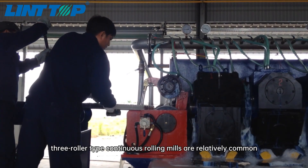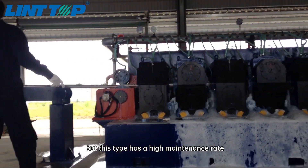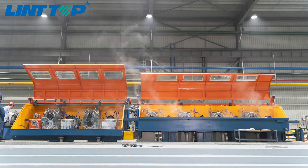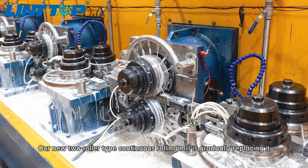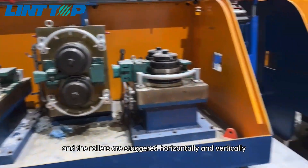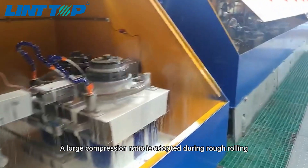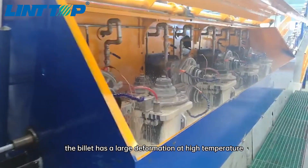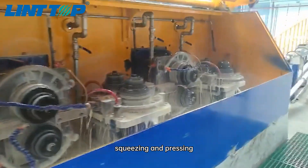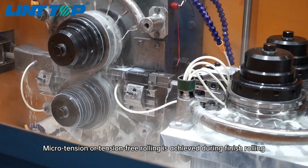At present, three-roller type continuous rolling mills are relatively common, but this type has a high maintenance rate, a large amount of spare parts used and unstable product quality. Our new two-roller type continuous rolling mill is gradually replacing it. The full two-roller type continuous rolling mill adopts cantilevered rollers and the rollers are staggered horizontally and vertically. A large compression ratio is adopted during rough rolling, so the billet has a large deformation at high temperature, achieving the effect of pushing, squeezing and pressing, ensuring billet quality. Microtension or tension-free rolling is achieved during finish rolling.